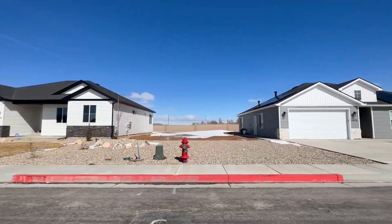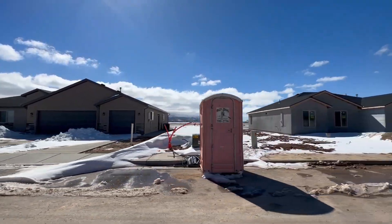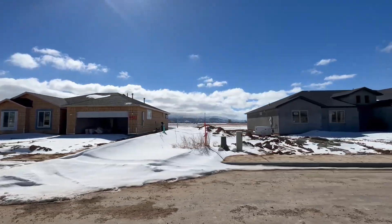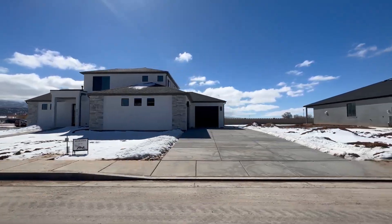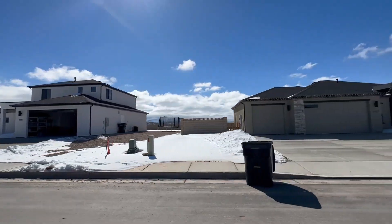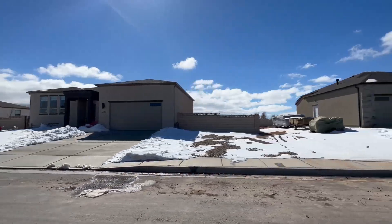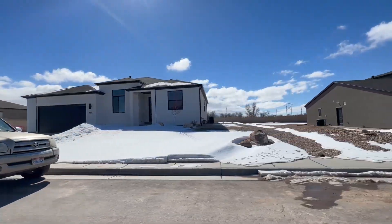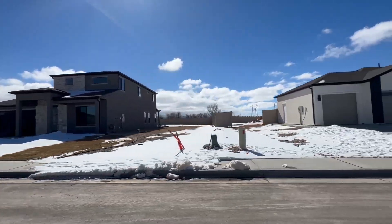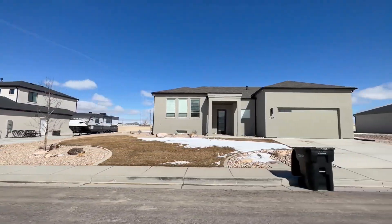This next neighborhood is not too far from our last one, but it is newer — construction started in 2022. You can actually see from the footage here that there is still construction going on, not a lot of vegetation yet, and a lot of open lots. However, home sizes are very similar: 1,650 to 3,500 square feet depending on whether or not there is a basement. These are about three to five bedrooms, two bath, and two to three car garage depending on the floor plan. They sit on just about a quarter of an acre — slightly larger lots than the last community.